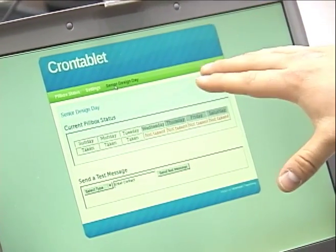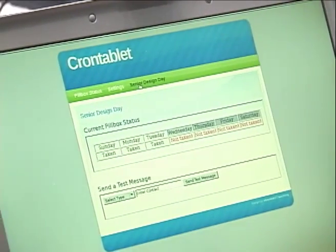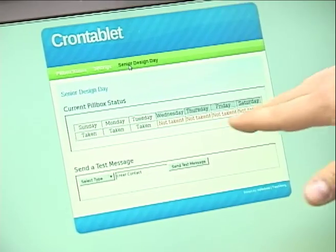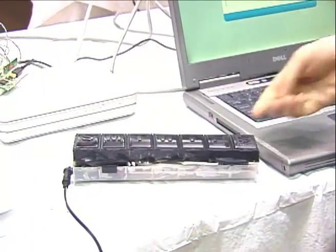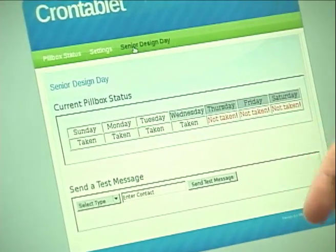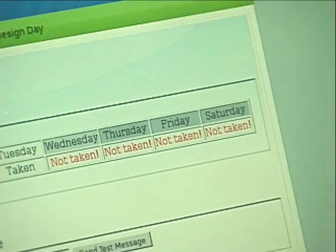This is a test page showing off the abilities of Cron Tablet. Cron Tablet is a device — it's a pill box that actually sends you an SMS or a simple text message whenever you forget to take your medication. As you can see, we've taken our medication on Sunday, Monday, and Tuesday, but Wednesday has not yet been taken. If we open up the pill box on Wednesday and remove the pill, Wednesday will update dynamically and show that the pill has actually been taken. That's a demonstration of our sensor network and its ability to determine whether or not pills are located inside.